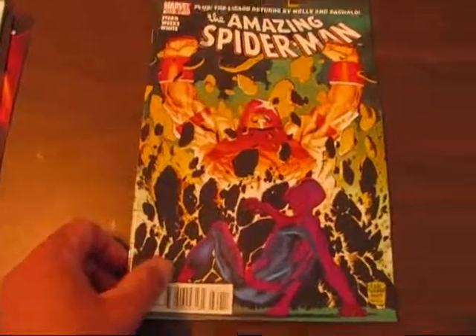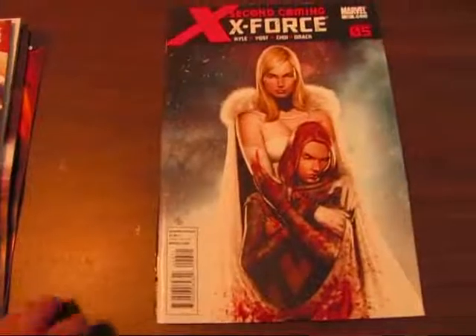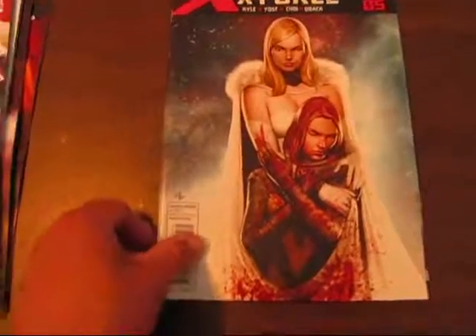We have the Amazing Spider-Man number 629 with Juggernaut, and Captain Universe is supposed to be in that one as well. We have X-Force number 26, which is Chapter 5 of the Second Coming.